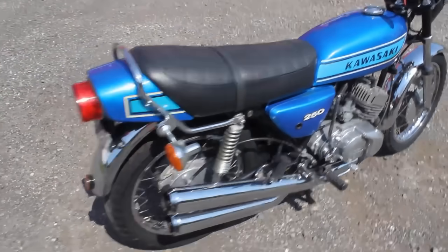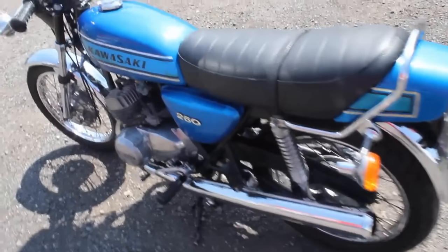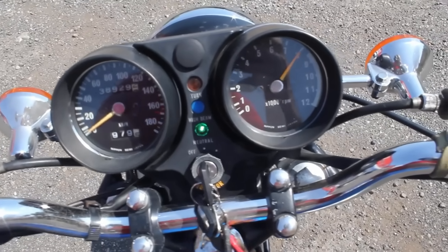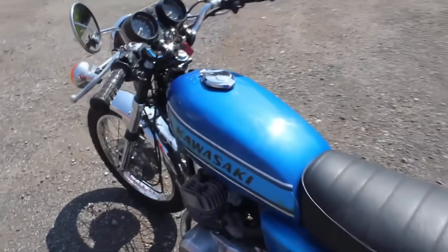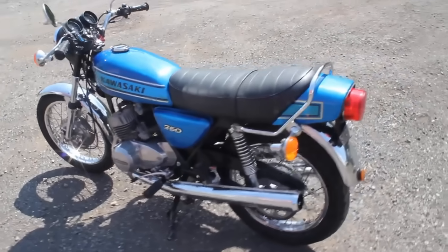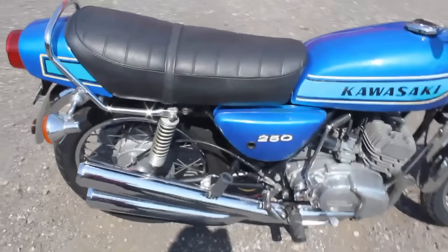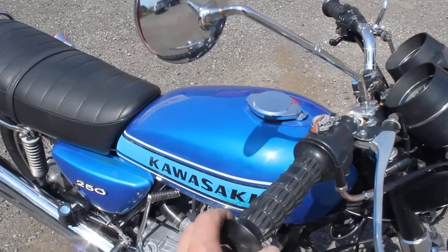Kawasaki had been hoping for a significant improvement in power and performance over the Samurai, but initially it was no faster. Later models had the power restricted to just 28 horsepower, so were actually slower than the A1 had been. Nevertheless, the S1 and later KH250 were both great sellers for Kawasaki. Young riders loved the excitement of the ride, and many became lifelong Kawasaki enthusiasts based on that first experience on one of those air-cooled triples.